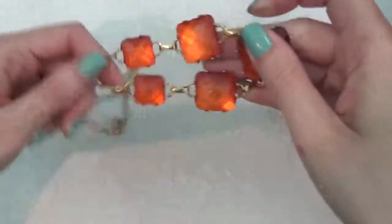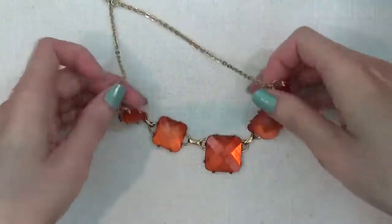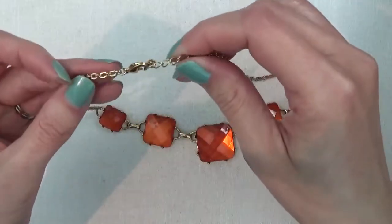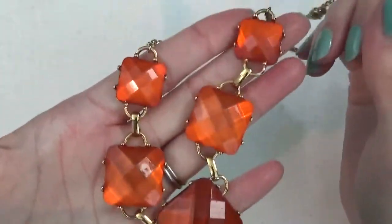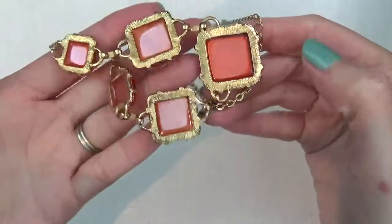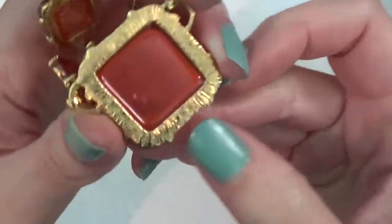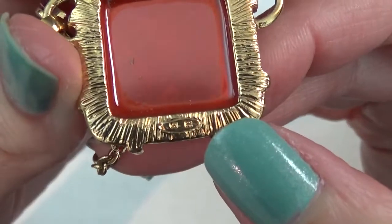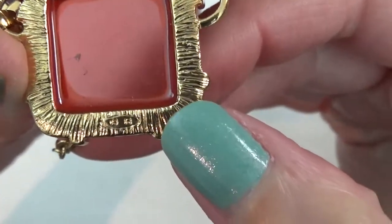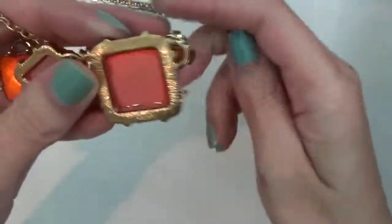Another gold toned necklace and these are plastic. It is in good condition, still able to use it. I do see something here — and again I think it says NR. Yeah, it says NR.